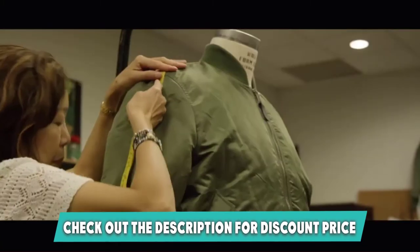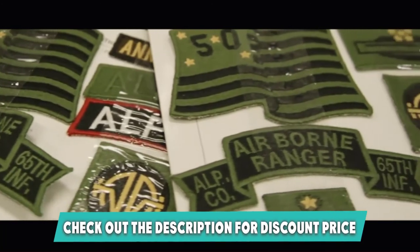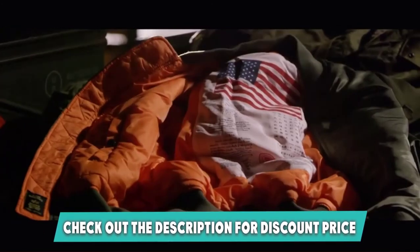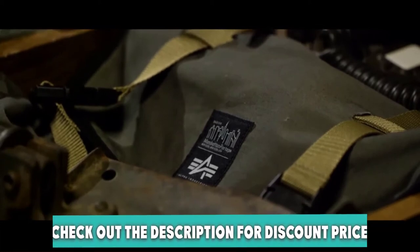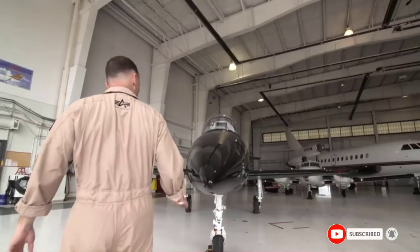It has the same ribbed collar, cuffs, and waistband to provide you with a perfect fit. The only slight downside with this coat is that it's dry clean only, so you can't just chuck it in the wash with everything else. Make sure you also check our guide to the best fleece jackets. If this is your desired product, please check the link in the description below.